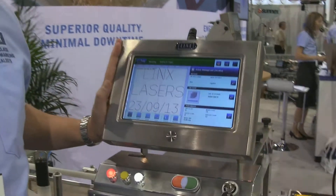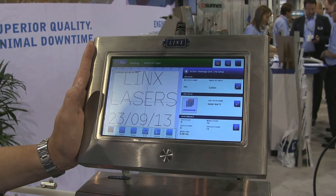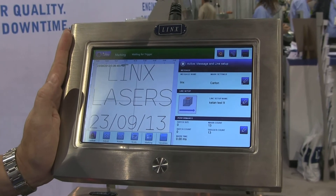The first thing to notice is our new user interface which we call Lynx Vision, which makes the laser really intuitive to use and to set up, saving operators time and you guys money in the long run.